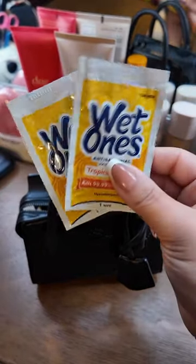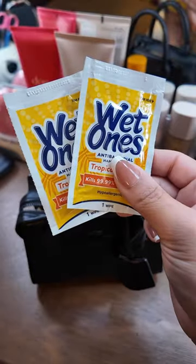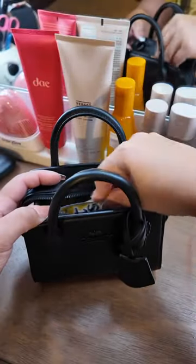I'm going shopping with my two kids, so I always need to pack Wet Ones with me because anytime we grab a snack in the mall, they always make a mess.